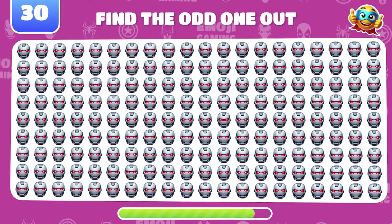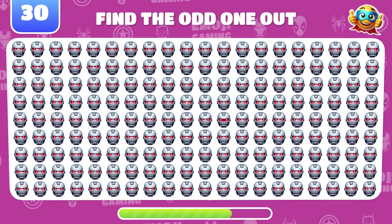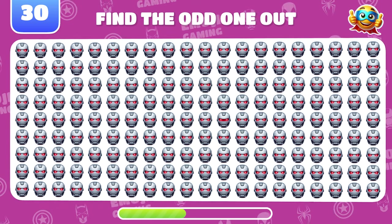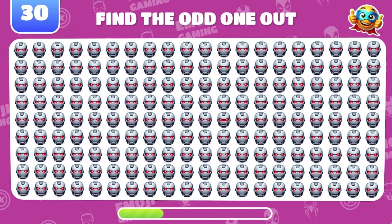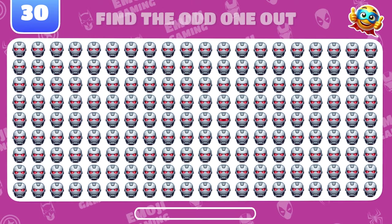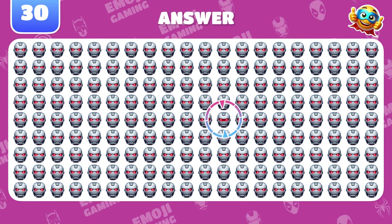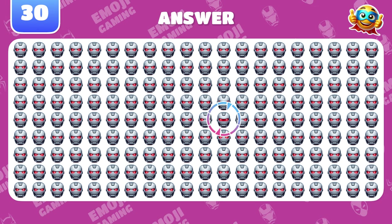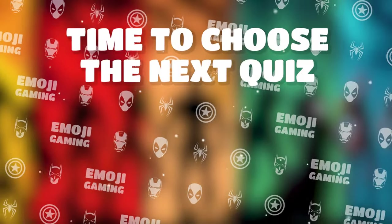Final challenge. Find the odd War Machine emoji. Perfect. There it is. Great job, everyone.